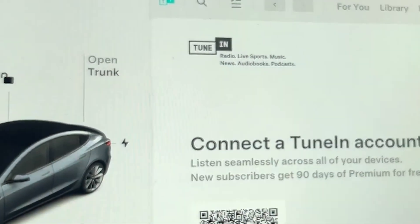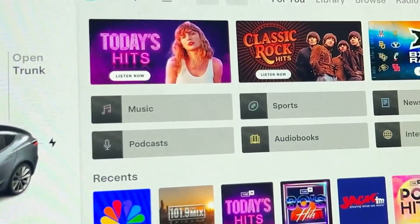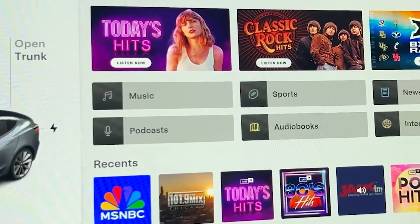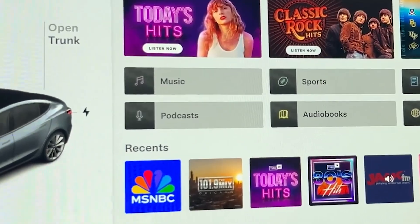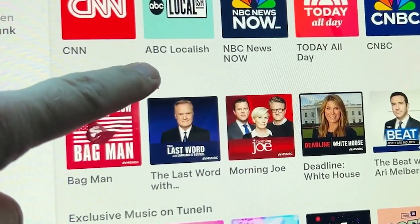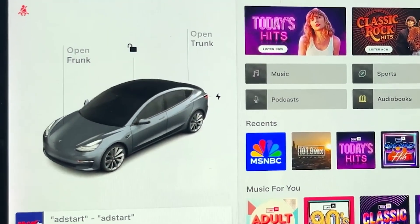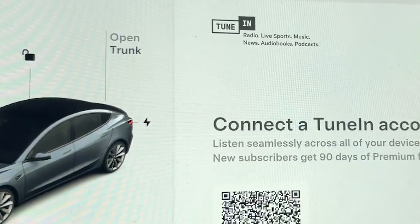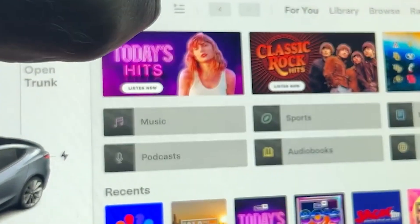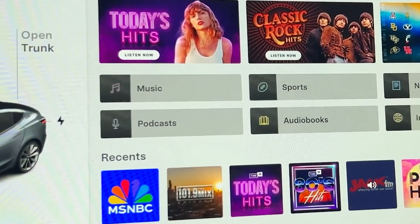Tesla has upgraded its TuneIn radio integration, offering an all-new experience that remains completely free and requires no setup. With TuneIn, you can instantly access over 100,000 radio stations covering music, sports, news, and talk shows, as well as a library of 3 million podcasts, audiobooks, and more. The update introduces a redesigned interface tailored to each driver profile for a more personalized experience, and provides improved support for sports and podcasts, making it easier to follow your favorite teams and shows.